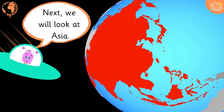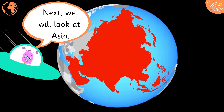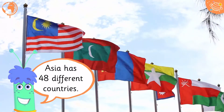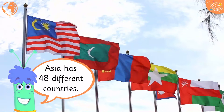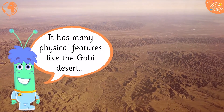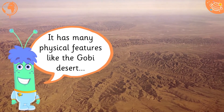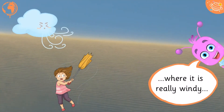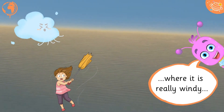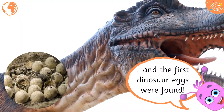Next we will look at Asia. Asia has 48 different countries. It has many physical features like the Gobi Desert, where it is really windy, and the first dinosaur eggs were found.